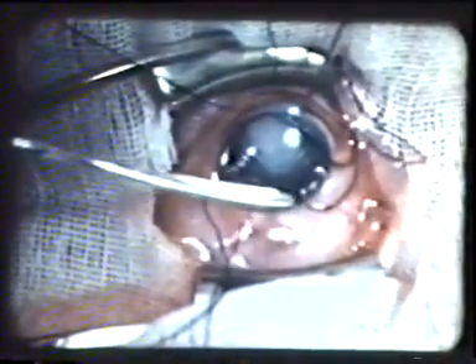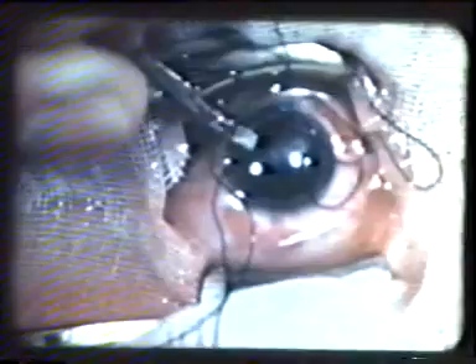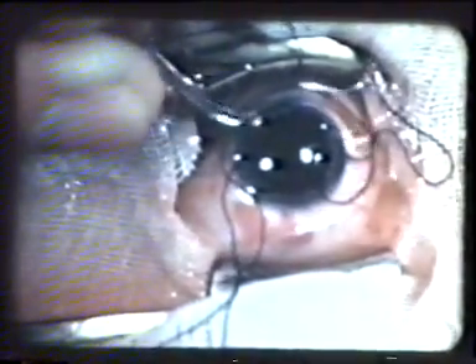The mature lens here is being expressed. The next step in the operation is to irrigate the remaining lens fragments out of the eye and then implantation of the Perspex lens into the eye. The first time there's a bit of a ping as the lens is lost. The second time it's more successful.